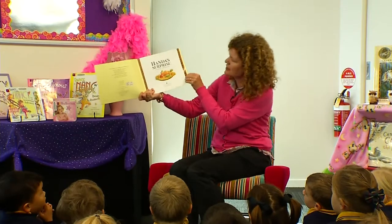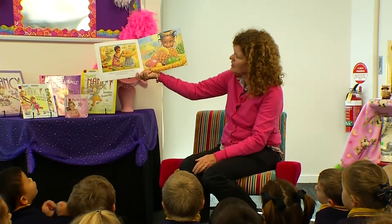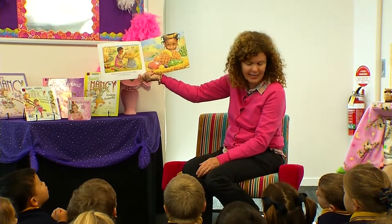Handa's Surprise by Eileen Brown. Handa put seven delicious fruits in a basket for her friend Ako.